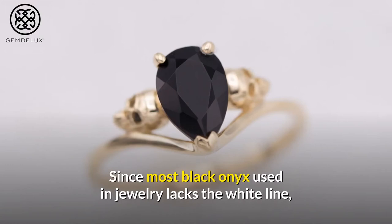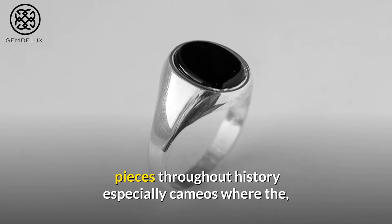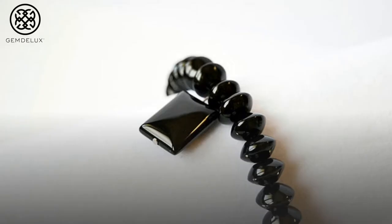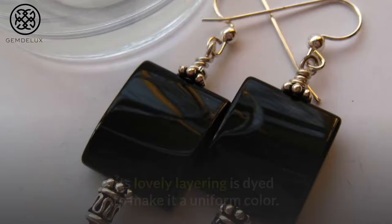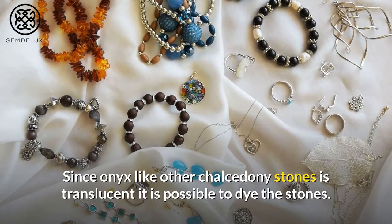Jewelry choices and history of Black Onyx: Onyx has been used in a variety of jewelry pieces throughout history, especially cameos where the carving was in one color and the background was in a different color. There are some well-known cameo carvings, such as the Gemma Augustea, which was made between 9 and 12 AD. Black onyx not made into cameos is often dyed to make it a uniform color. Since onyx, like other chalcedony stones, is translucent, it is possible to dye the stones. Today, several black onyx stones are dyed and some are heated and polished to a silky sheen.